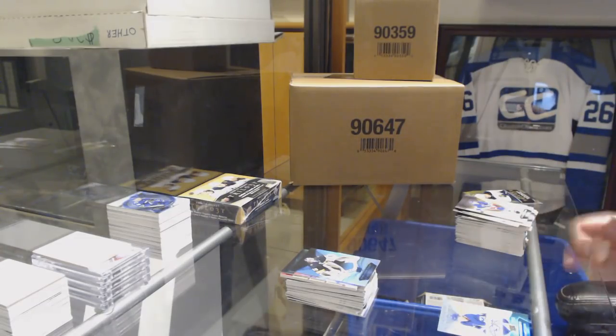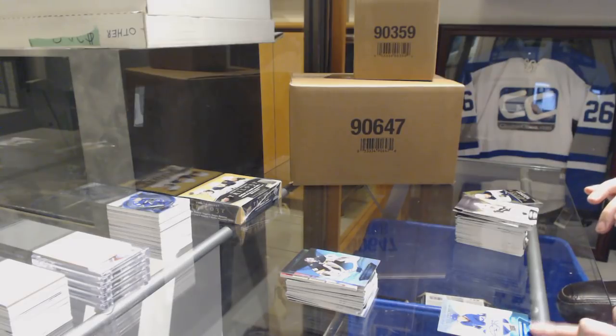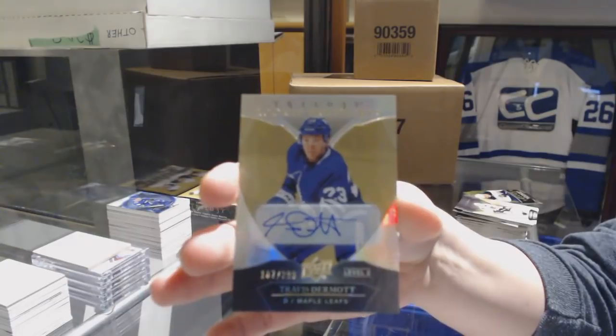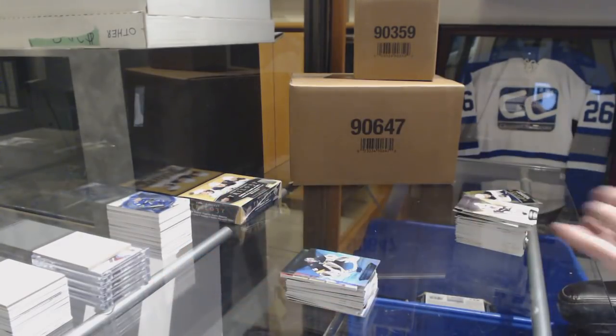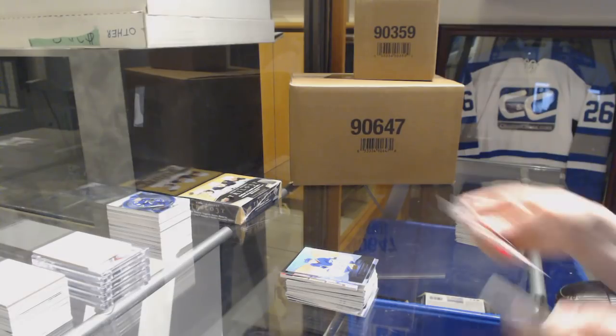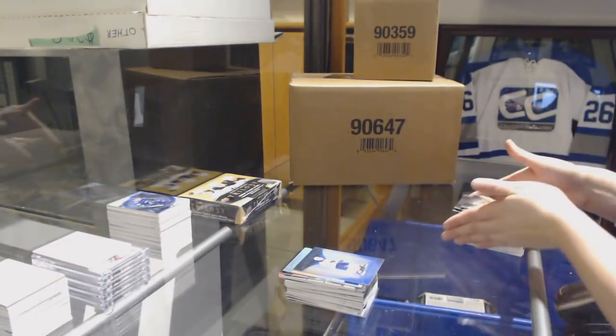Level 2 Rookie Auto number to 399 for the Toronto Maple Leafs, Travis Dermott. And a rookie for the Sabres of Casey Middlestad.